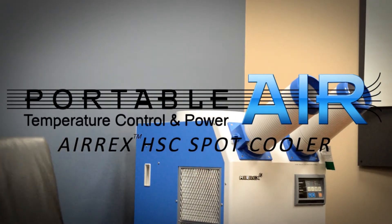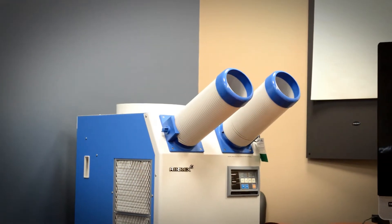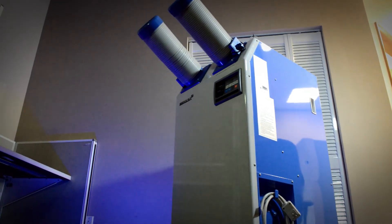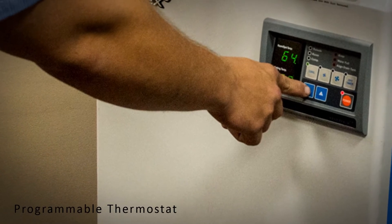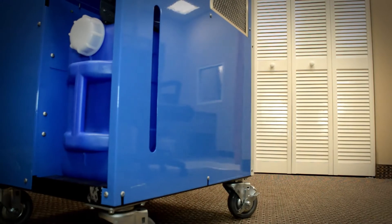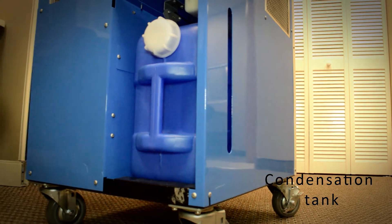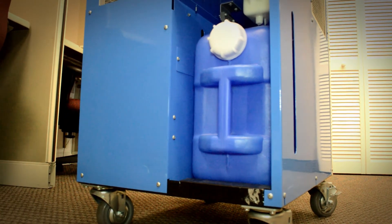Introducing the AirX HSC Spot Cooler, available from PortableAir. Features include a programmable thermostat for optimum temperature control. Units come with a 5-gallon condensation tank, or an optional pump that drains condensation to a location of your choosing.